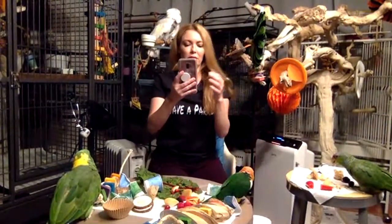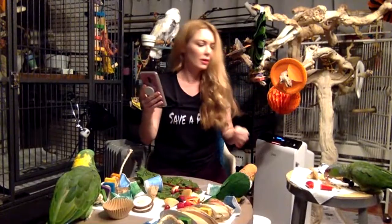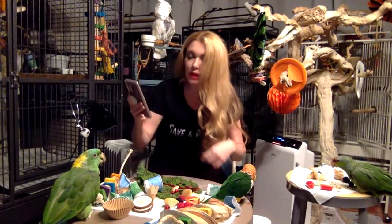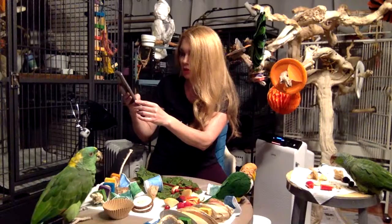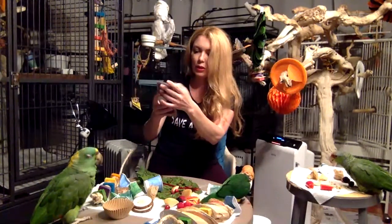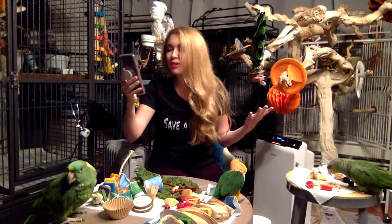Here we go. We're live. Hi guys, how are you? Look at everybody out there. There's a lot of people. Let me get my phone set up so I can see what you guys are saying. Okay, let me turn the volume down. Hi guys, it's so good to see everybody.